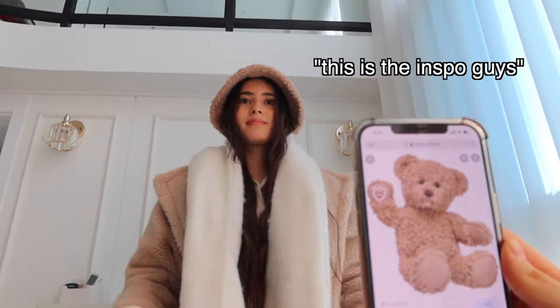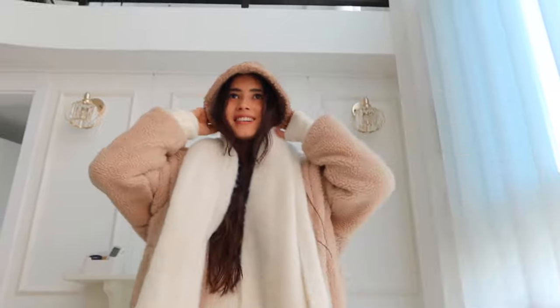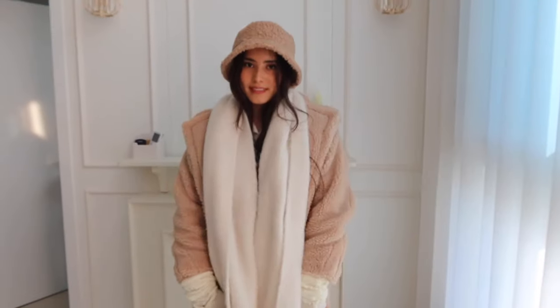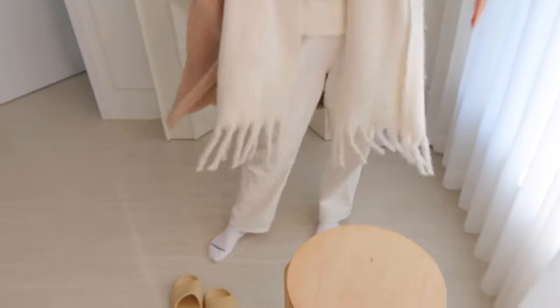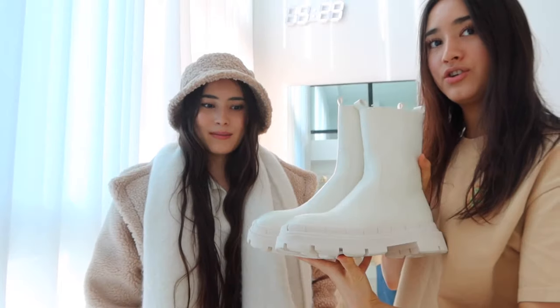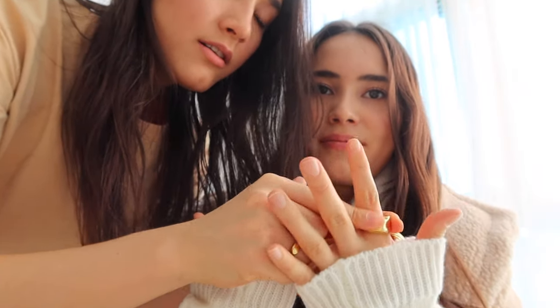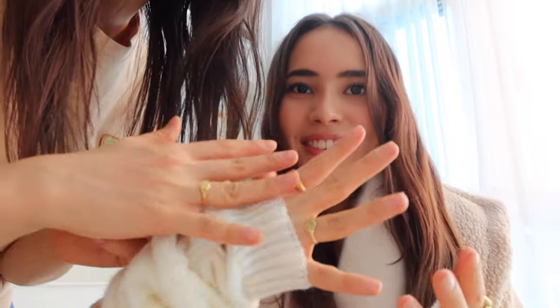Oh my god — this is the inspo, guys! That is so true, that is the inspo — Miss Build-A-Bear. This outfit is spectacular. I realized that I forgot to pick out shoes, but I have just the right shoes for this. I'm going to complete this outfit with some accessories: a cute gold heart ring, some dome rings, and we have a sister ring — so I put that on Alex. These are my earrings that Alex got me for my birthday — these gorgeous hoops — so I'm going to put these on Alex.